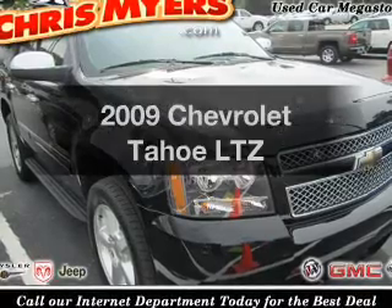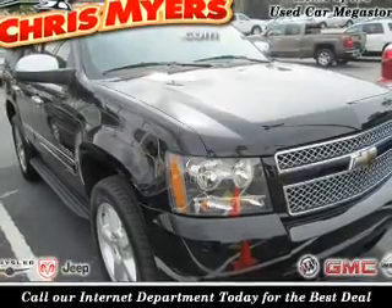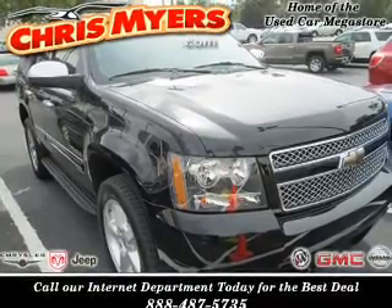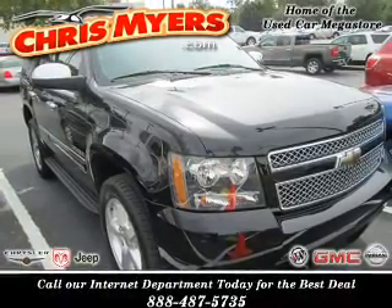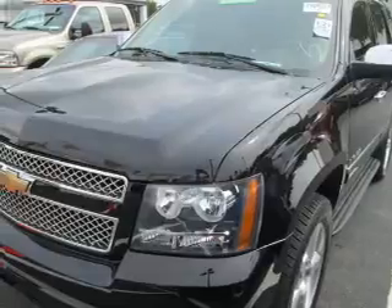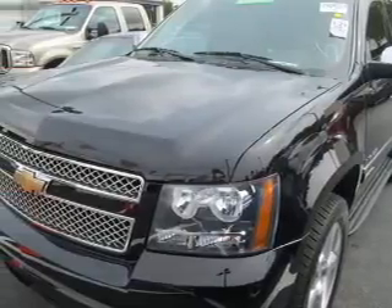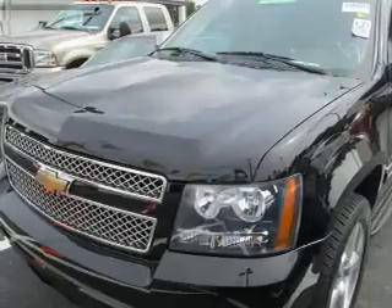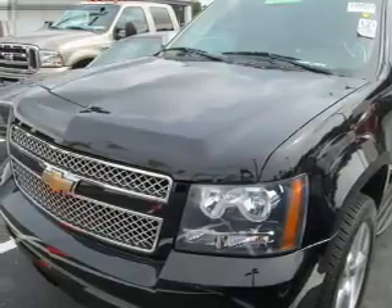Get noticed in this 2009 Chevrolet Tahoe. If you're looking for an automobile with great attributes, look no further. The powertrain includes rear-wheel drive with a powerful eight-cylinder engine that responds smoothly to its six-speed automatic transmission. The anti-lock braking system will help deliver you safely to your destination.